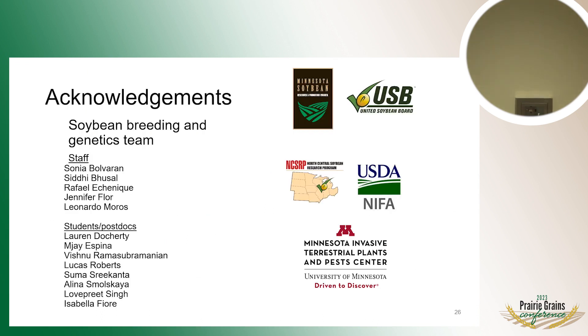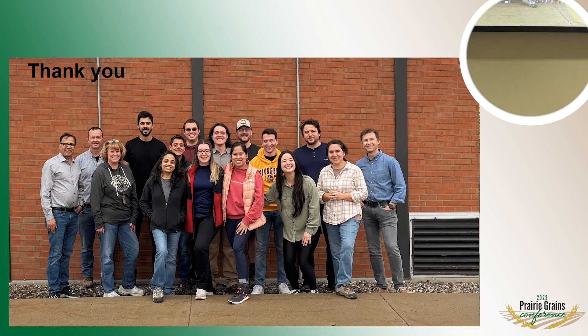I want to acknowledge my staff — Omni City Raphael, Jennifer, and Leo — all my students and postdocs. Most of the support I talked about today was provided by Minnesota Soybean, and I'm greatly appreciative of all that support to allow us to conduct our research. That's it — that's our group.